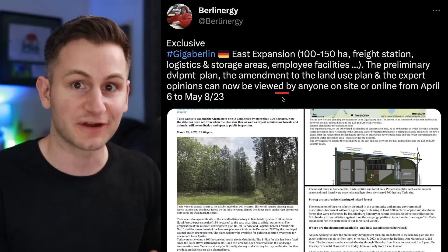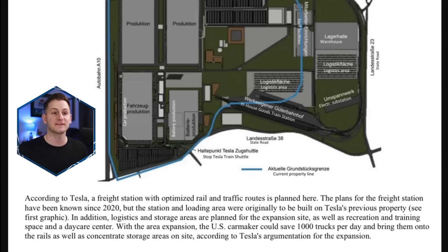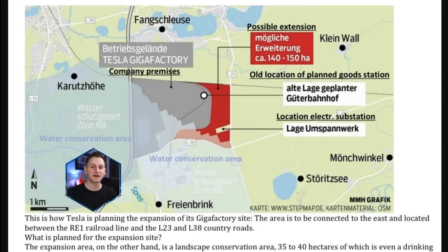Speaking of Giga Berlin, Berlinergy on Twitter shared an article about the upcoming expansion at the site. This 100 hectare, or around 247 acre, expansion to the east at Giga Berlin does require some deforestation, so there will be a public feedback period starting April 6th, lasting one month. Part of this expansion is for a freight or train station with optimized rail and traffic routes. In addition, logistics and storage areas are planned, as well as recreation and training space and a daycare center.